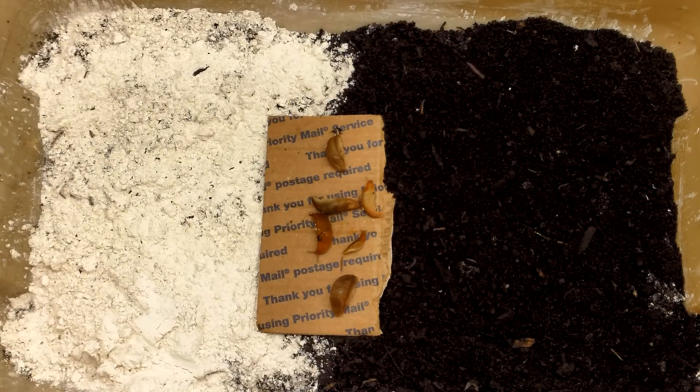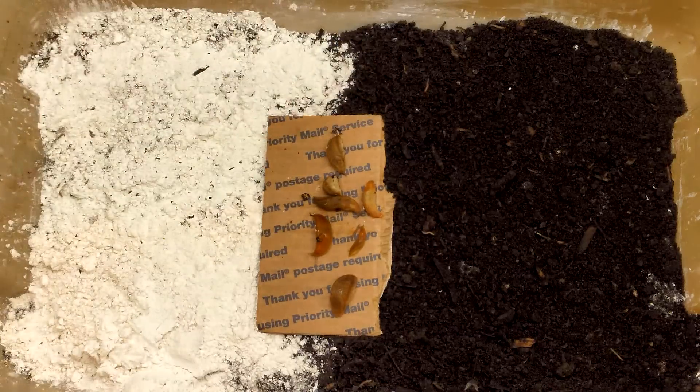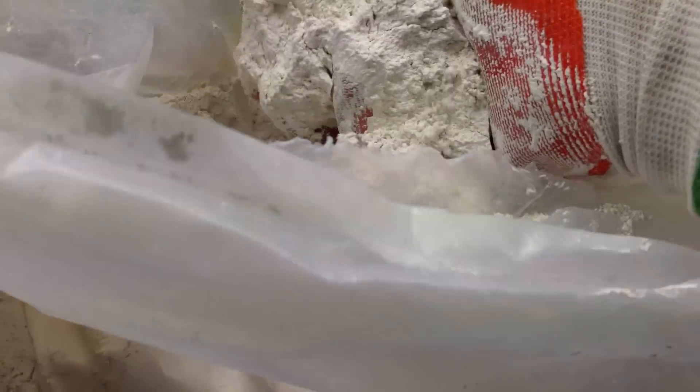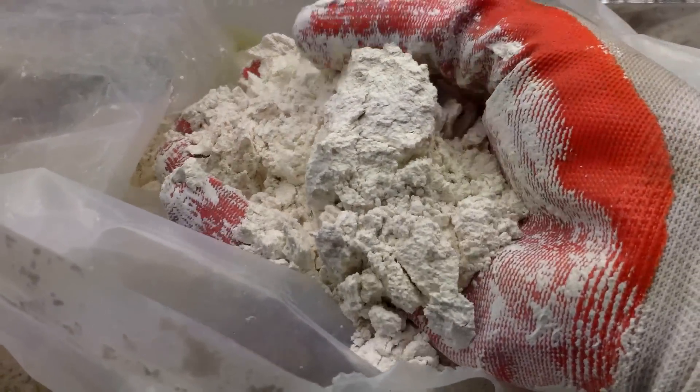If a slug started over the diatomaceous earth but then turned back to the cardboard or the soil, I didn't count it as a trip across the diatomaceous earth. For the remainder of this video, to keep myself from getting tongue-tied, I'll refer to diatomaceous earth as DE.